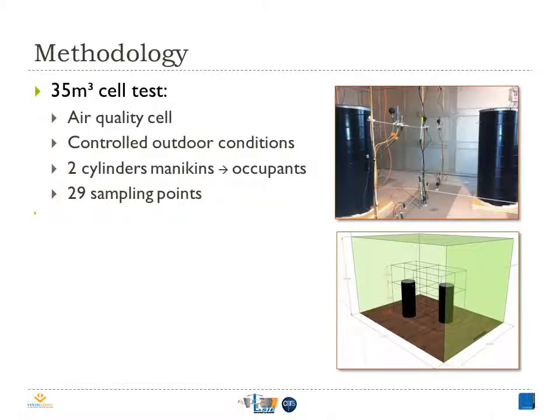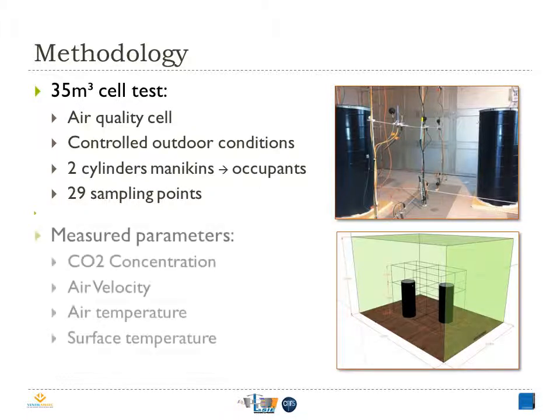The measurements were carried out in a full-scale test cell in our laboratory. It's an environmental room dedicated to indoor air quality and thermal comfort studies. It's protected from outside pollution by a guard cell where we can control the outdoor conditions. As we can see in the figures on the right-hand side, the cell contains 27 sampling points distributed on three levels, plus one in the air inlet and one in the air outlet. Also, it contains two occupants simulated by two black cylinders, with CO2 being supplied through a perforated golf ball at a height of 1.1 m. The measured parameters are CO2 concentration, air velocity, air temperature, and surface temperature.